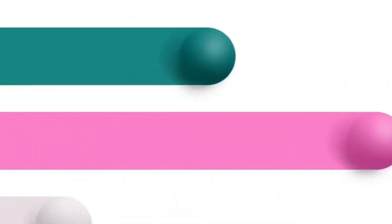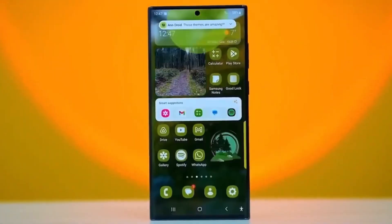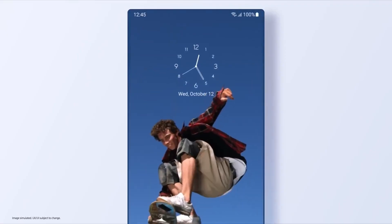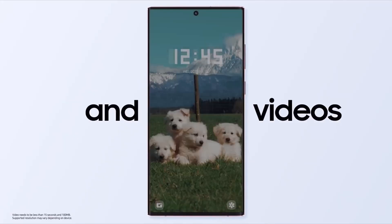The new wallpaper feature, Wallpaper Masking, allows users to highlight subjects in a scene, similar to taking them out of a frame or applying various artistic styles. Additionally, there's an update in the form of a new calendar clock style that displays to-do lists alongside the time.